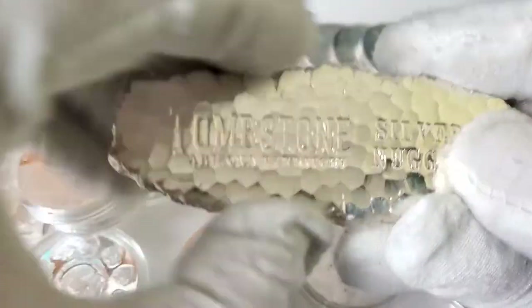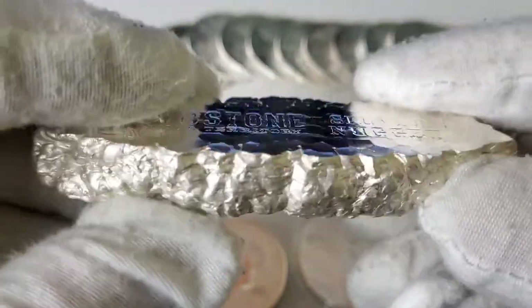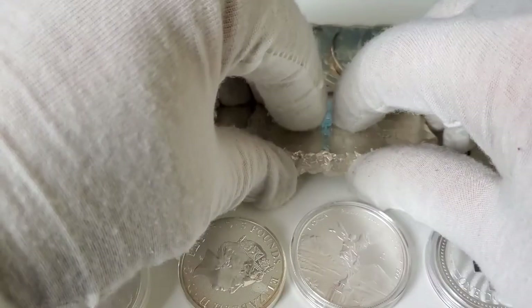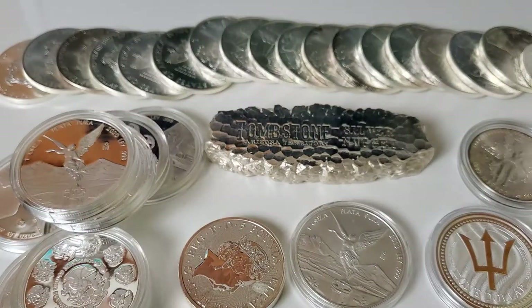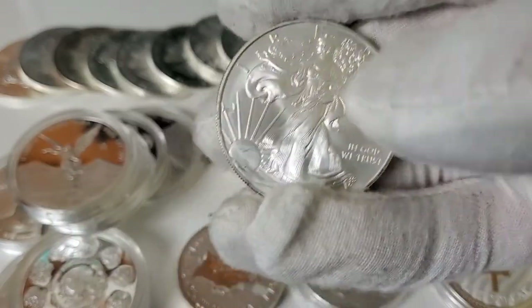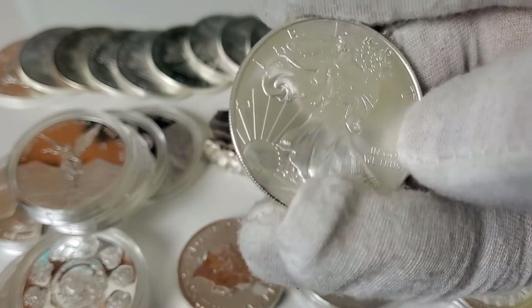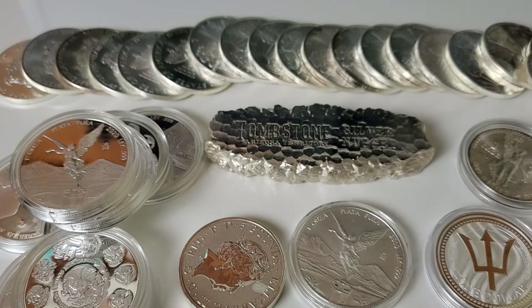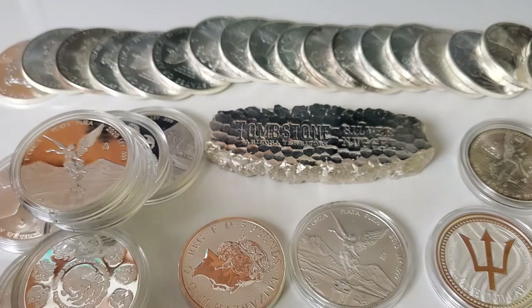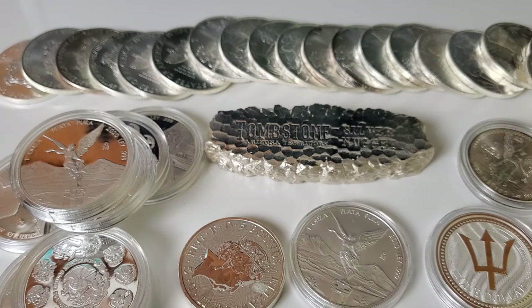Now you know where you can get a nice 10 ounce tombstone bar from Scottsdale. This is a wonderful bar — three nines pure — and if you're in the market for 10 ounce bars, this is a good one to have. Don't forget, you can also start picking up these ASEs again at a rate under $40, which is a pretty good deal compared to what we've seen lately. I hope you found the content of this video useful. If you like this video, please hit that like button, consider subscribing, and definitely leave me some comments. What have you been able to add to your stack lately? Can you still pick up silver today? Thank you so much for watching and I'll see you in the next video.